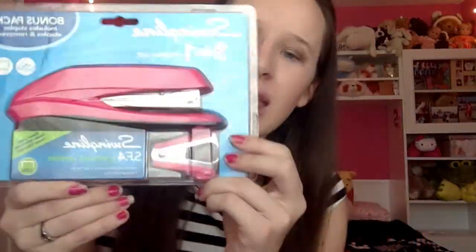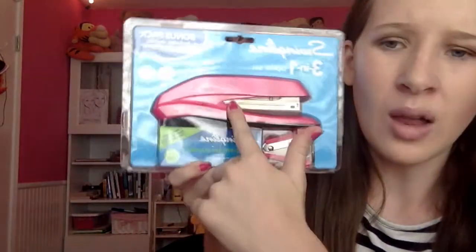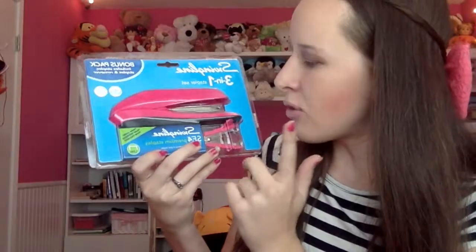I went to Target and was looking for a stapler. The mini stapler was two dollars, but then I saw this one for $5.99 and I was like, why not? So of course I got it in pink. It's this Sharpie three-in-one staple set. It comes with a large stapler I'll use at my desk and a staple remover.